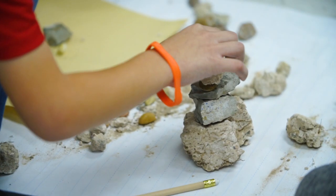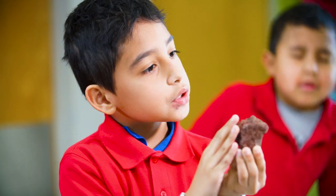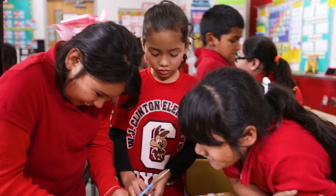Today we were doing a little STEM challenge with walks. We had to sort them and we had to classify them. We worked together as a group, like teamwork. I like to do the activities because they're really easy and they're fun. Here at Clinton they're preparing us for college and beyond.